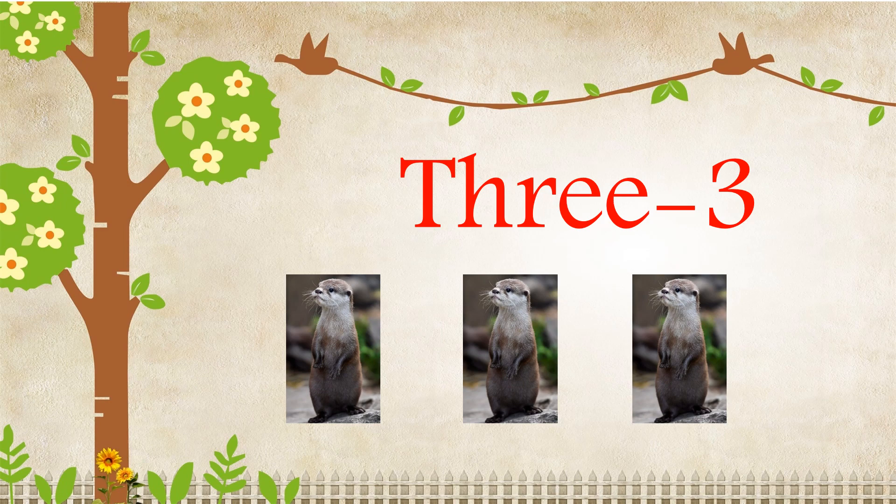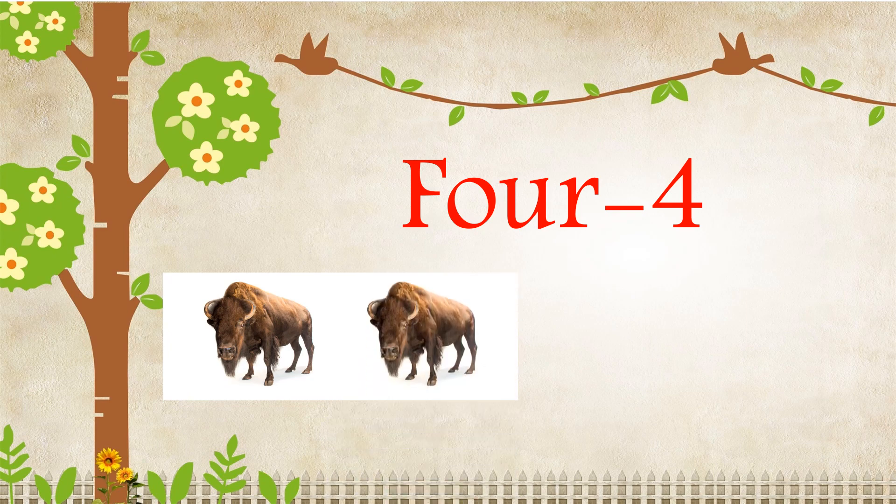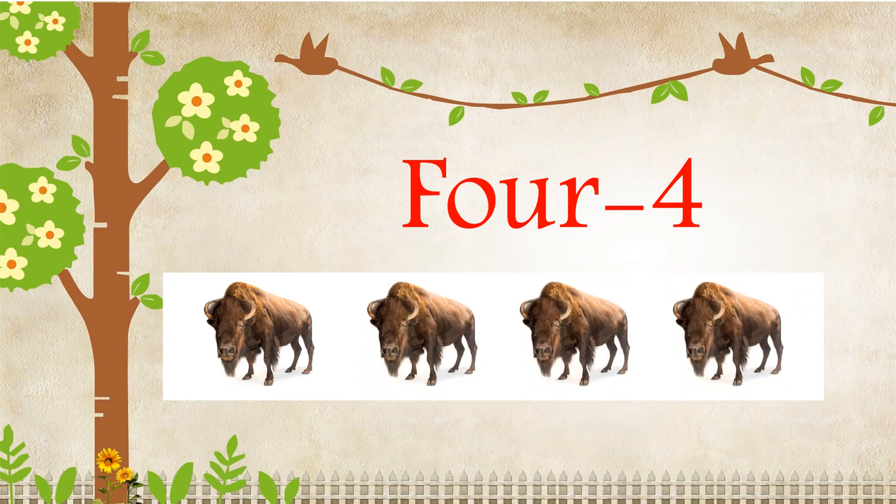F-O-U-R, 4. One, Two, Three, Four. There are four bisons.